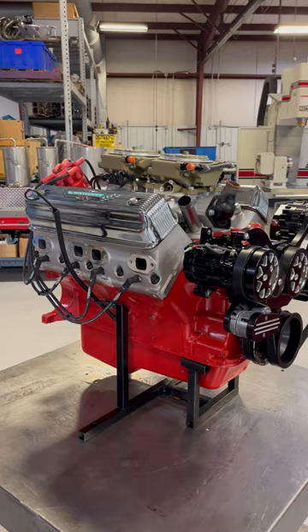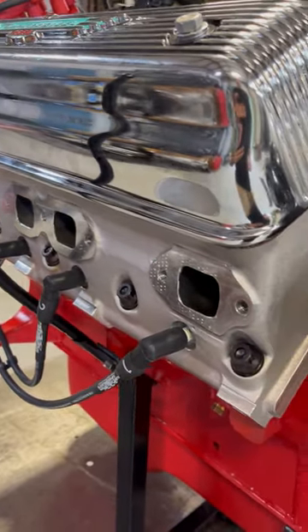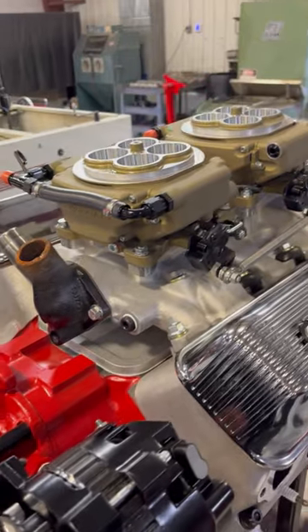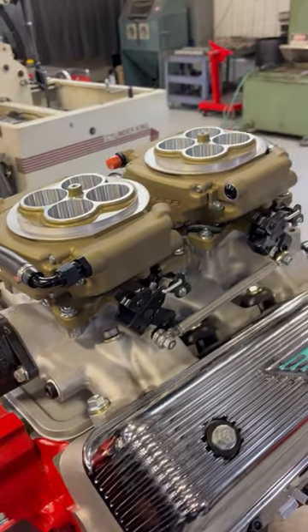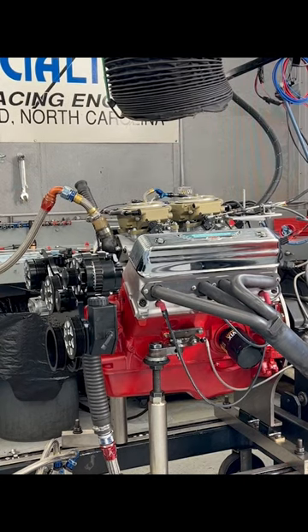Originally, with two four-barrel carbs, this engine was only good for 275 horsepower. But with some smart updates, this Y-Block just made over 400 horsepower on pump gas — and sounds great doing it.